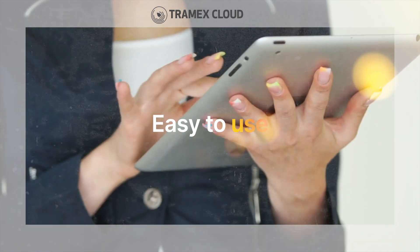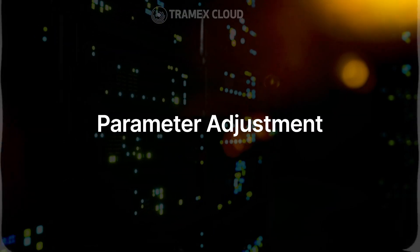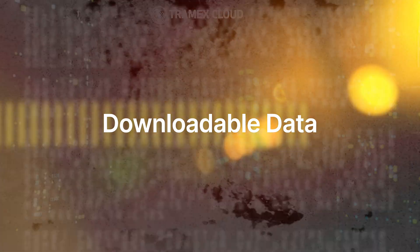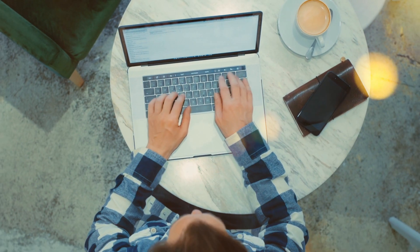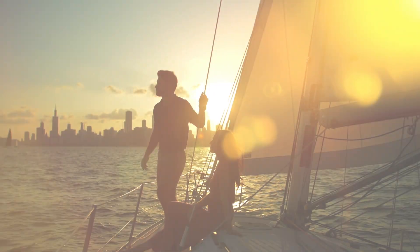The Tramex cloud is an easy to use cloud-based application, providing secure and simple reporting, parameter adjustment, customisable alert notifications and downloadable data in JPEG, CSV and XLS formats. All project environmental data can be monitored remotely on the Tramex cloud, any time, any place, from anywhere.